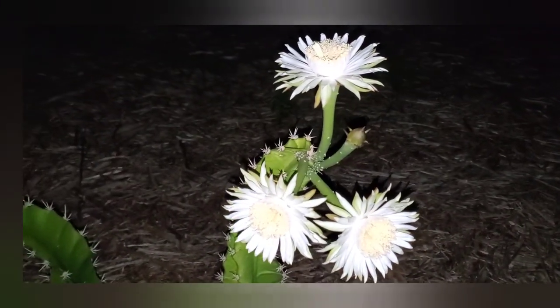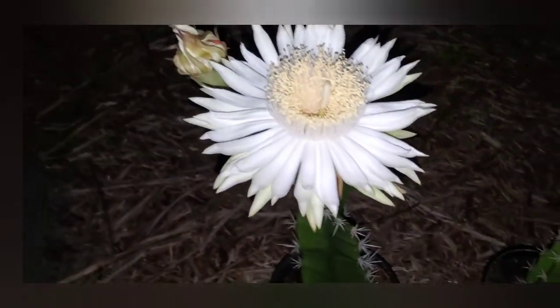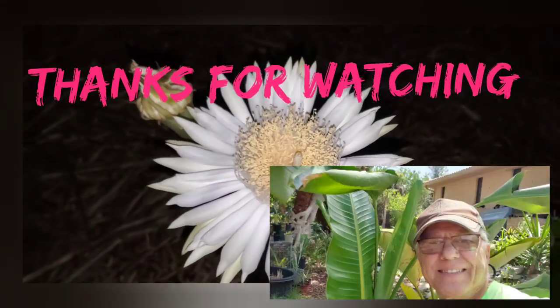I'm gonna get back inside the house — I think the mosquitoes have found me. This is the biggest flower. I hope you enjoy this video, guys. Take care.